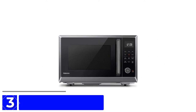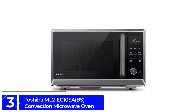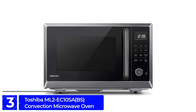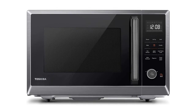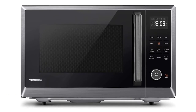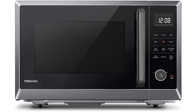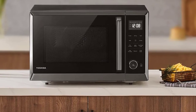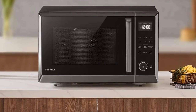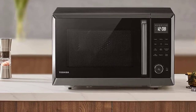At Number 3: Toshiba ML2EC10SA-BS Convection Microwave Oven. It is an ideal product for housewives and chefs, because they want to do a lot of work in a microwave. It can be said that this Toshiba Multifunctional Convection Microwave Oven will be on their list of favorites. Its stunning look with black stainless steel finish matches the style of different kitchens, and its remarkable look and multi-functional features make it one of the best in the marketplace.